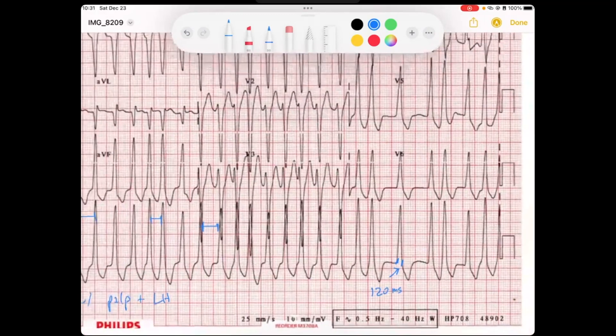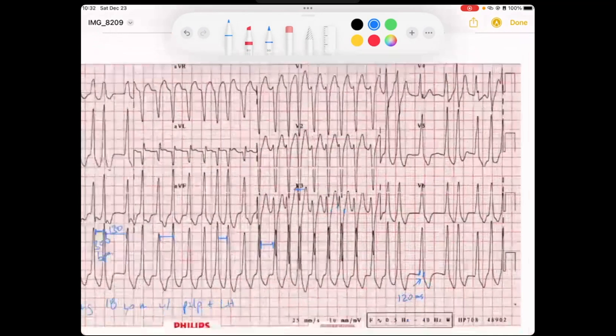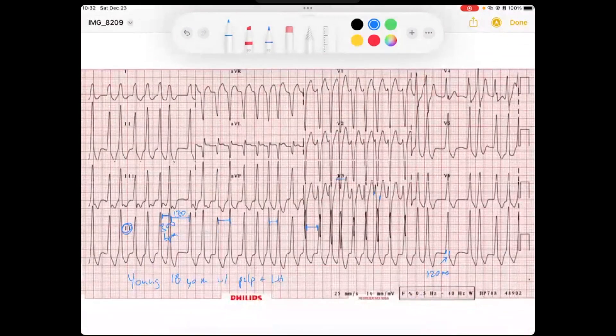Not what you would expect out of a young individual. You can see here in V3, kind of a slurry QRS. I would lean more towards wide — it's right about 120 milliseconds. And so it's a very rapid rate; we'll say the average is 200 to 220 beats per minute.